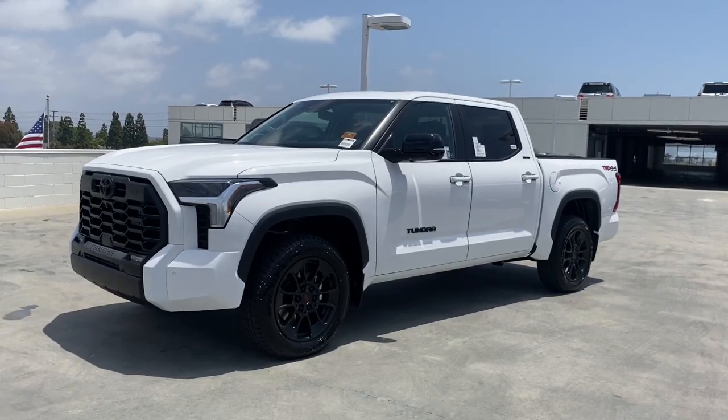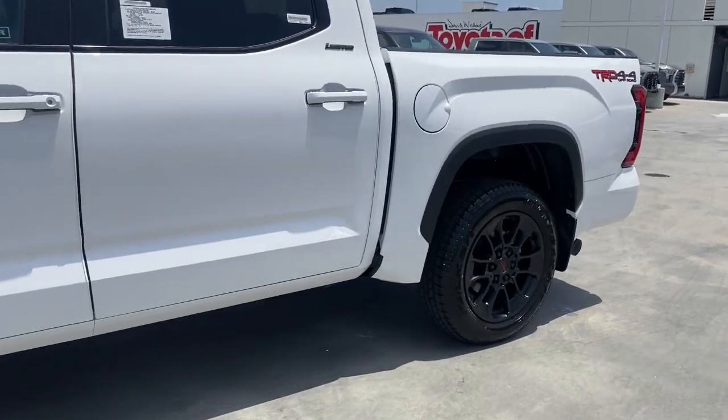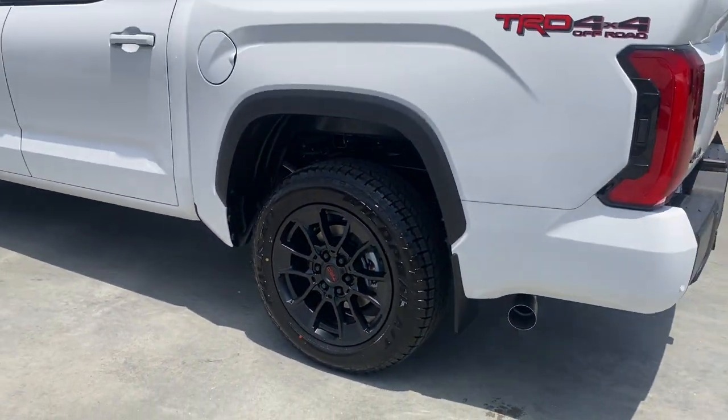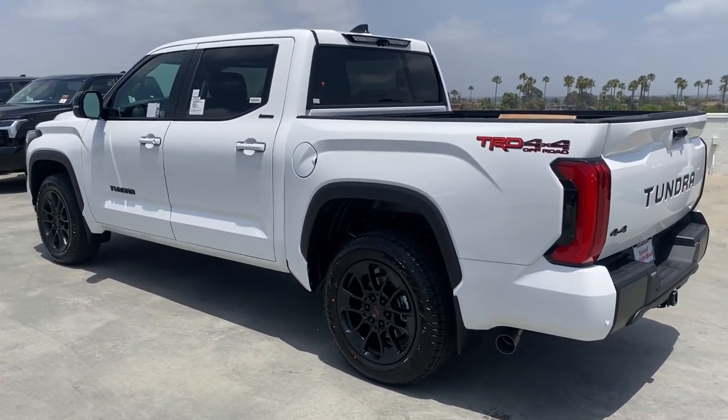Take a moment to check out the 2024 Toyota Tundra. Explore this rugged, adventure-loving, full-size pickup with impressive towing and hauling capabilities, and a smooth, refined ride.